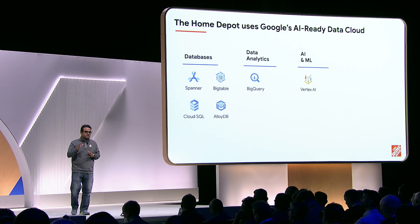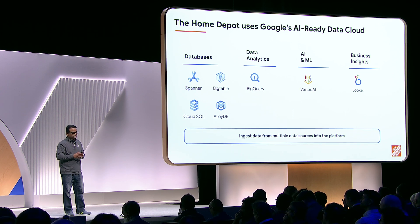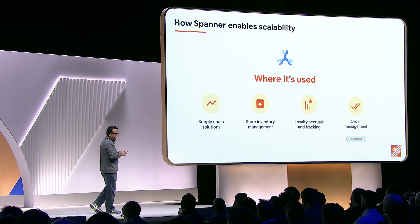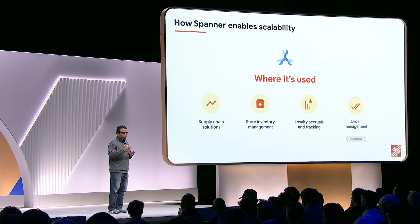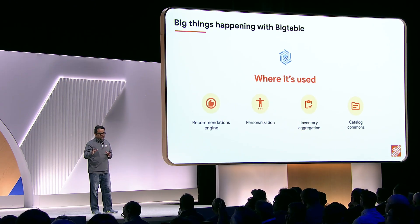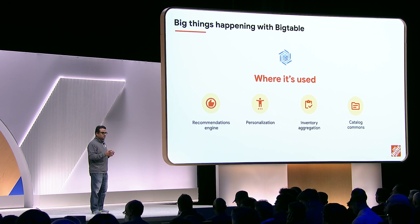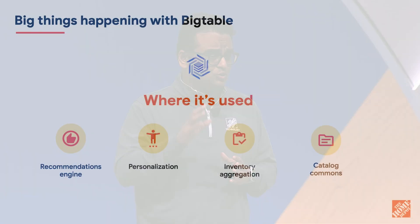As the world's largest home improvement retailer, the Home Depot uses the entire portfolio of Google Cloud data products to power operations and deliver the best possible experience for customers. Spanner has become an essential tool — benefiting from five nines of uptime, we have the ability to scale up or down to match workload profiles that vary by time of day, saving money and ensuring readiness for peak demand. We use Bigtable across recommendations, personalization, inventory aggregation, and our catalog. Certain workloads require eventual consistency and handle massive spikes — sometimes over 500,000 database operations per second — and the elasticity of Bigtable has been monumental.